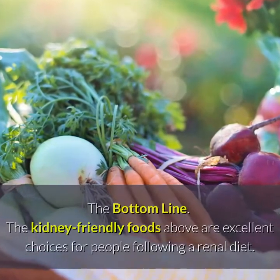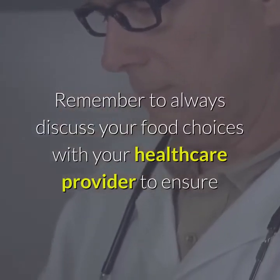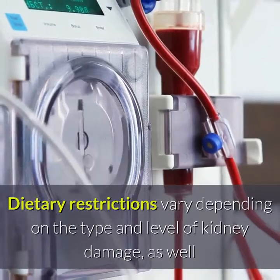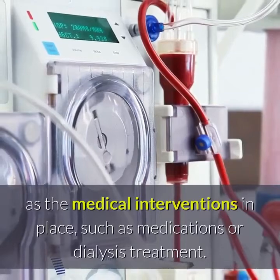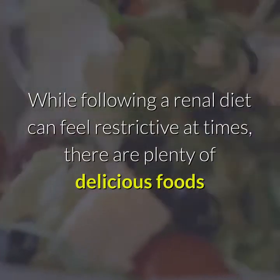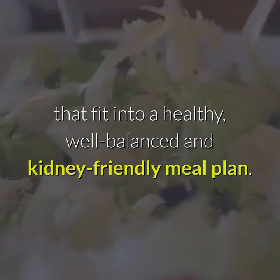The kidney-friendly foods above are excellent choices for people following a renal diet. Remember to always discuss your food choices with your healthcare provider to ensure that you are following the best diet for your individual needs. Dietary restrictions vary depending on the type and level of kidney damage, as well as the medical interventions in place, such as medications or dialysis treatment. While following a renal diet can feel restrictive at times, there are plenty of delicious foods that fit into a healthy, well-balanced, and kidney-friendly meal plan.